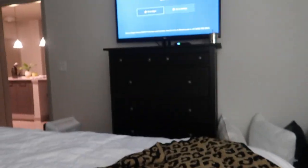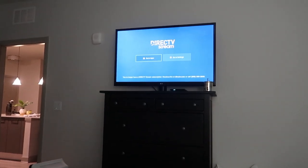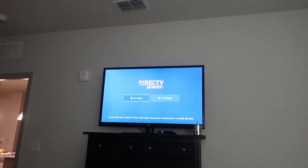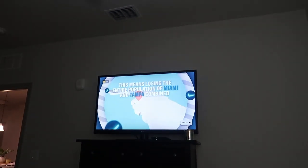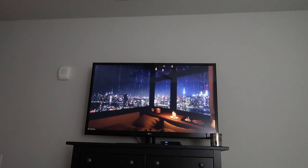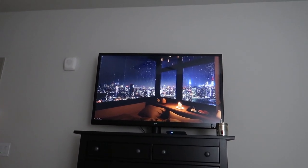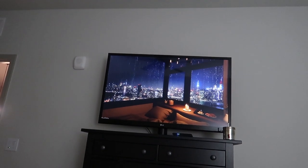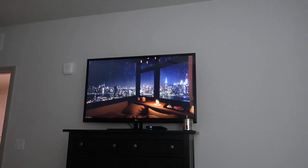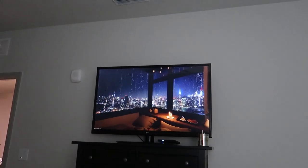I'm about to get in bed but I have to show you what I've been falling asleep to the past few nights. Christian and I go to bed at different times so it's fine. It's a cozy bedroom rain in New York ambiance video and it's so relaxing. It puts me out in like five minutes or less. I'll link the video down below — it's almost like you're there.